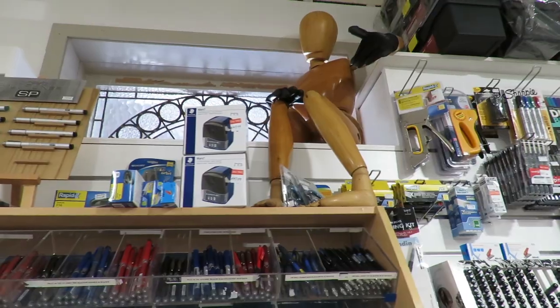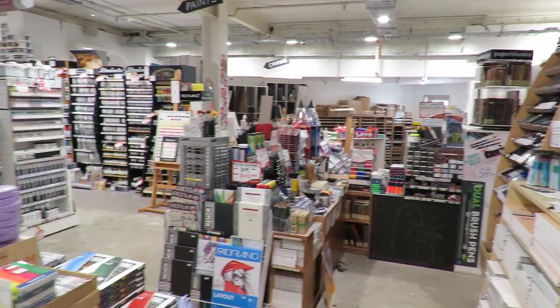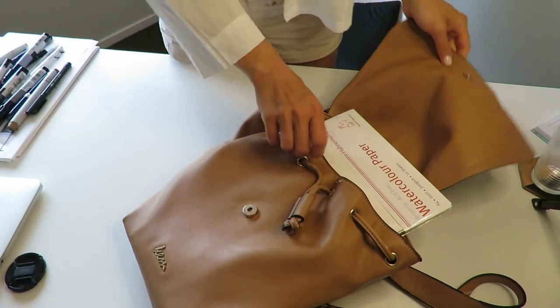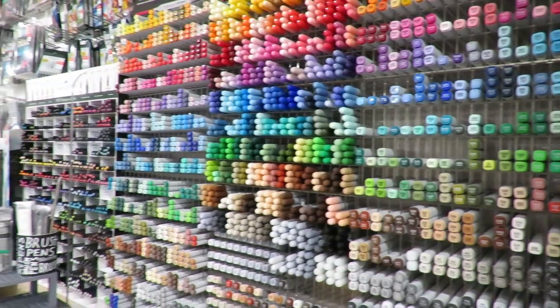So if you're excited, watch this video till the very end. At the very end of this video I'll show you what I purchased that day in this art supply shop.